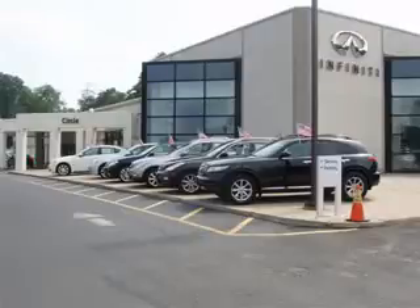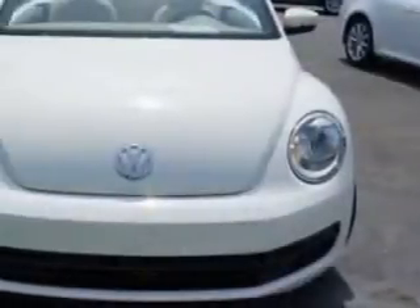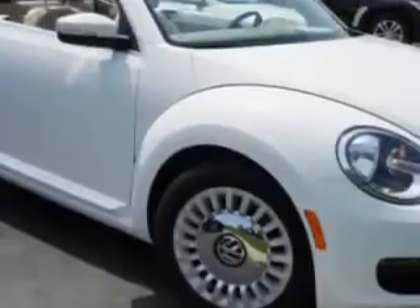Thank you for visiting Circle Infinity, where customer service means making your car buying experience as easy and enjoyable as possible. You will love this Candy Yellow 2013 Volkswagen Beetle 3-door hatchback, equipped with a 5-cylinder engine and an automatic transmission.